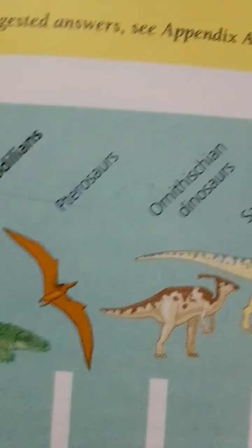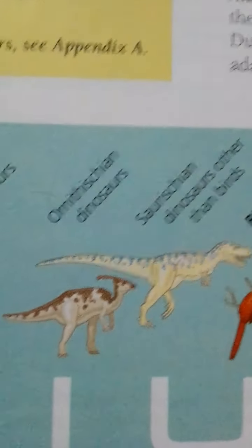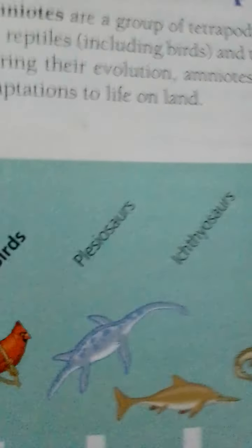During their evolution, amniotes acquired a number of new adaptations for life on land. Notice this figure: a phylogeny of amniotes. Extended groups are named at the top in bold-faced type. The dashed lines on the title branches indicate uncertainty around the relationship of turtles to the other reptiles.